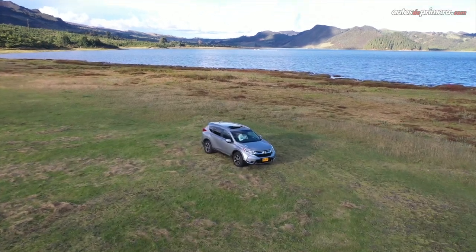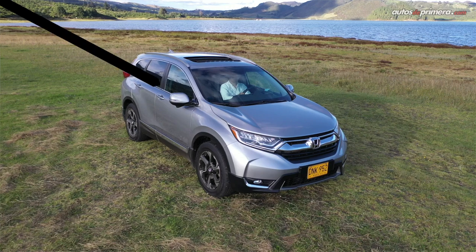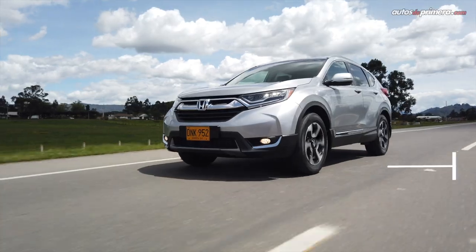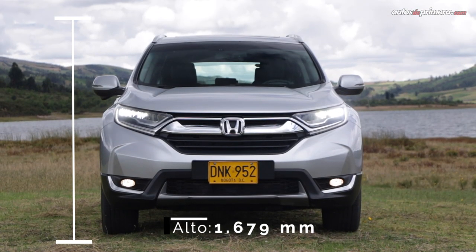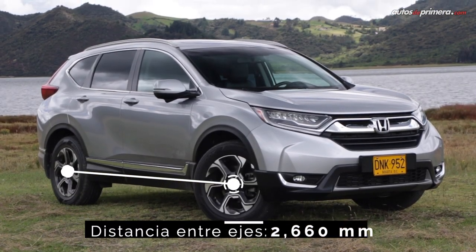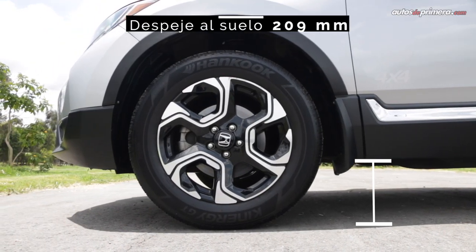In terms of dimensions, the Honda CR-V shares its platform with the Civic, which results in compact measurements — a perfect size for an SUV that by its lines appears to be bigger. It measures 4.57 m in length, 1.67 m in width, and 1.85 m in height, while its wheelbase is 2.66 m. Its ground clearance is 20.9 cm.